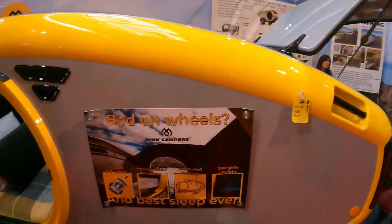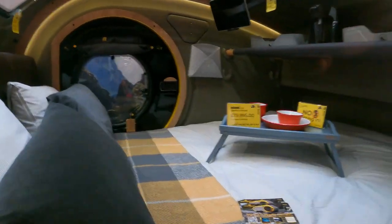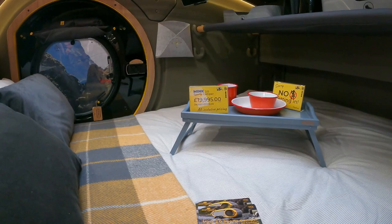You can see the skylight over there. And basically the starting price is £19,995.